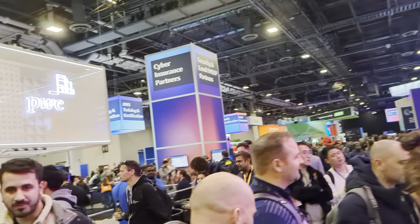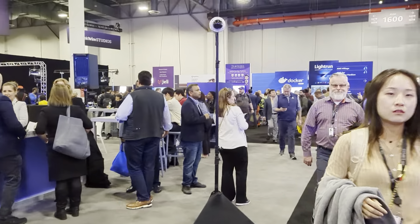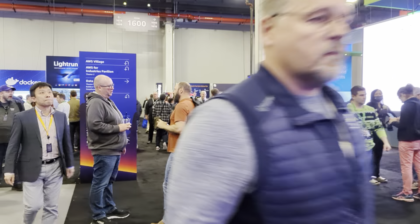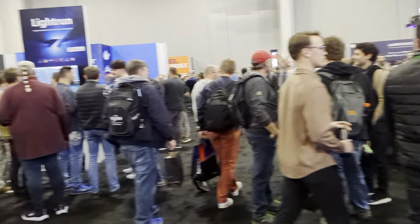Lots of other great stands. Great buzz here. This is the Expo Hall in the Venetian at AWS Reinvent 2023. Absolute honour and pleasure to be here. Hope you're having a great time. And wherever you are, if you want to reinvent, come and say hi. Wonderful.